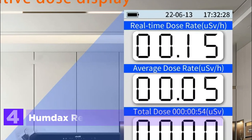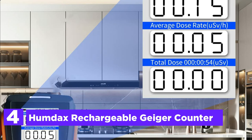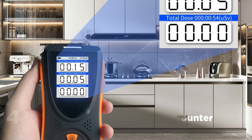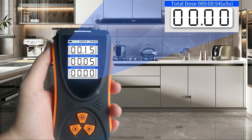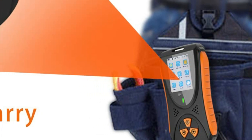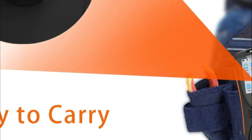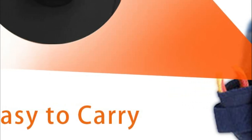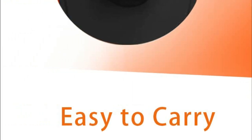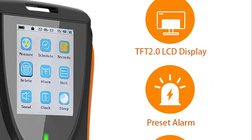At number 4, the Humdac rechargeable Geiger counter. It comes equipped with a real-time measurement and timing measurement function, which allows you to set the measurement time range from 0 to 999 hours. Additionally, it has the capability to save historical records of the 10 most recent timing measurements. By accessing the alarm setting option, you can set the threshold value for the dosage rate. If the radiation level surpasses this value, the nuclear radiation dosimeter will automatically emit a loud audible alert, as well as flash the screen.